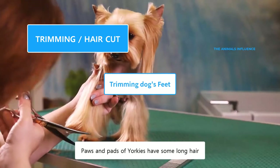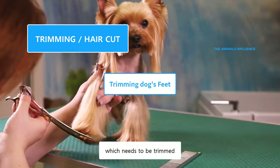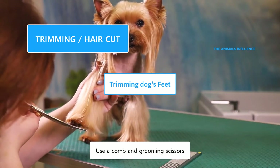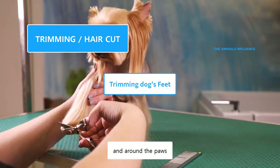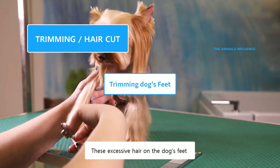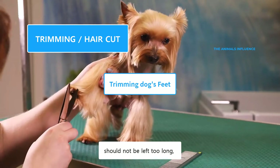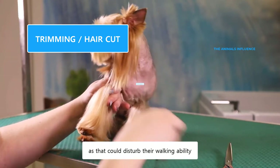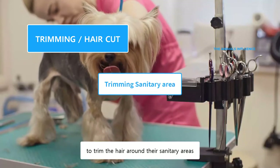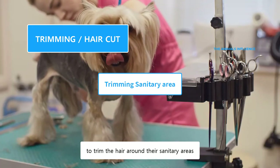Paws and pads of Yorkies have some long hair which needs to be trimmed. Use a comb and grooming scissors to clear away the extra hair on the front of the foot and around the paws. This excessive hair on the dog's feet should not be left too long, as that could disturb their walking ability. It is also recommended to trim the hair around their sanitary areas.